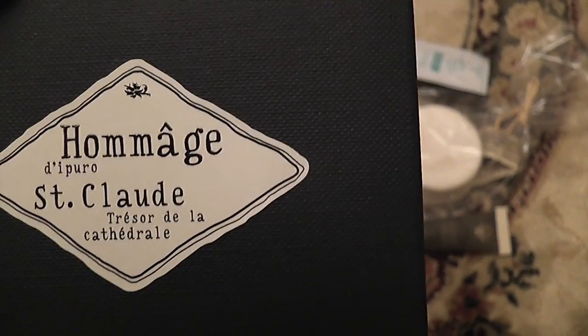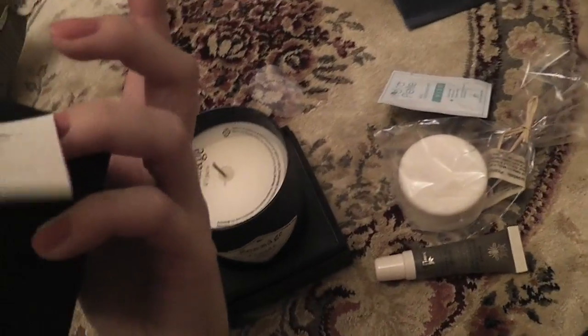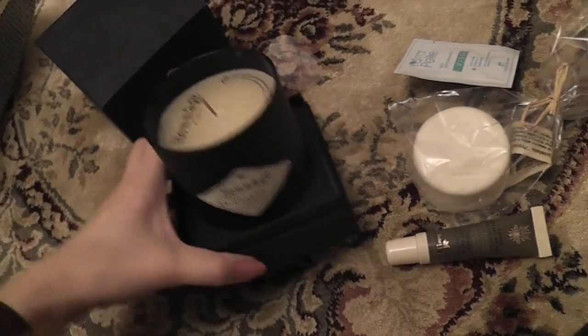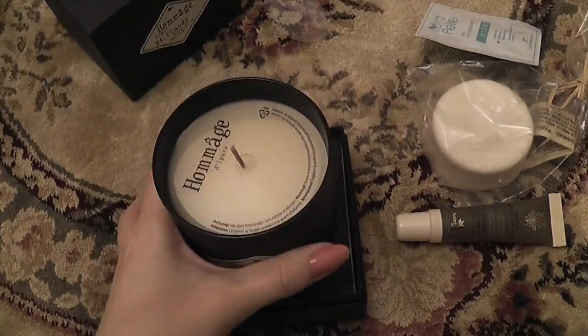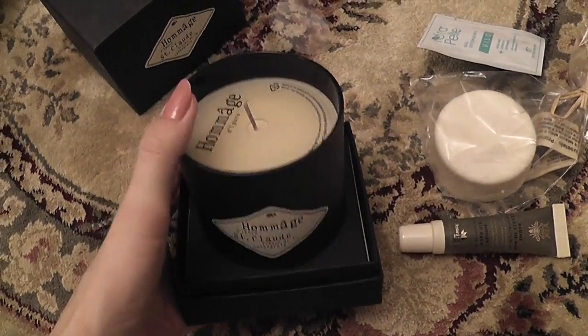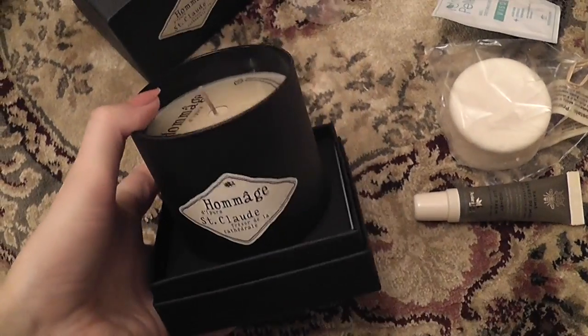These are Italian candles called Homage, I think that's the brand name. The company was bought by Germans so now they're called Joseph Candles. The new Joseph line has nice scents as well, but I bought the old one. Oh my god, it smells like a very sexy man - very manly, musky, definitely like a man's cologne, a lot like a duty-free shop.